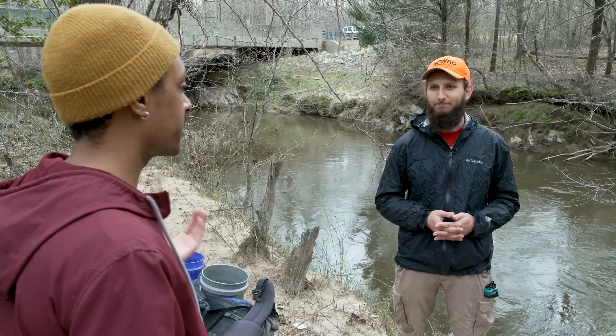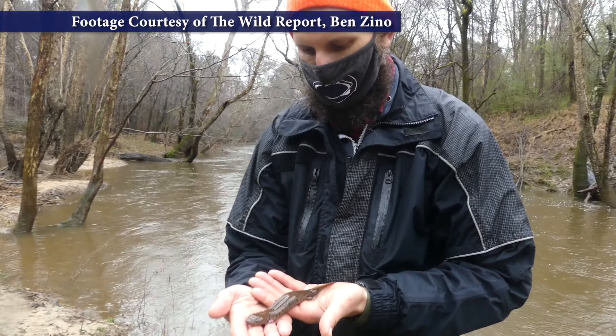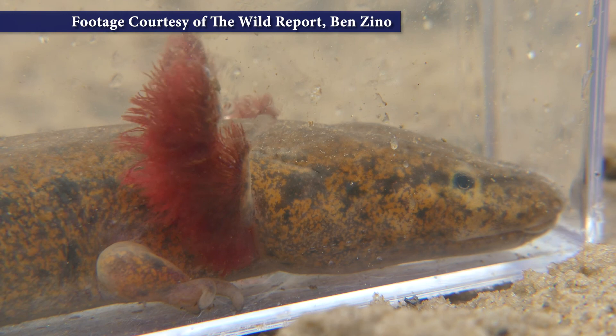It sounds like it's really important to keep the water clean for them to have a great habitat here. Yeah, absolutely. Being a salamander and living in the water makes them a really good indicator of stream health. They're only found in this part of North Carolina, out of anywhere in the world, and that's something that's really special and something we should take pride in.